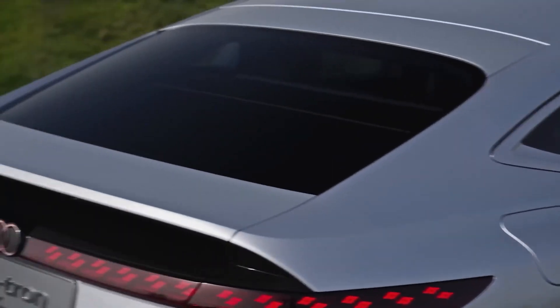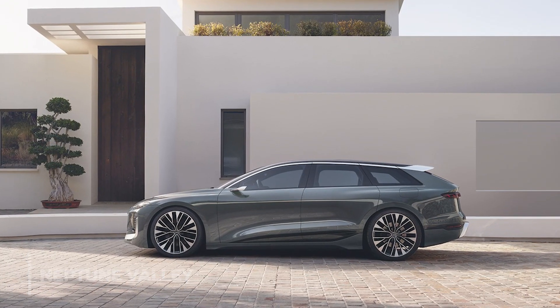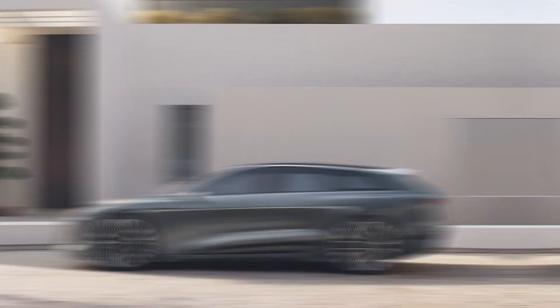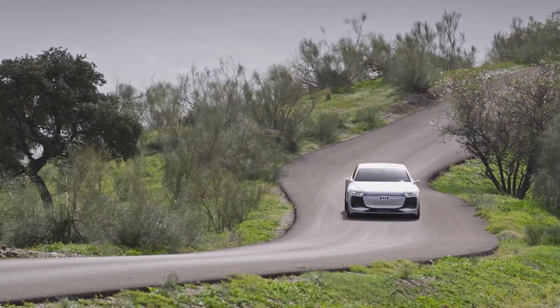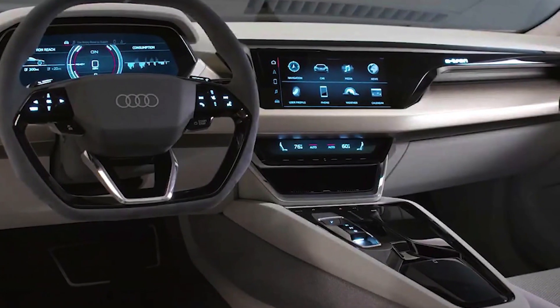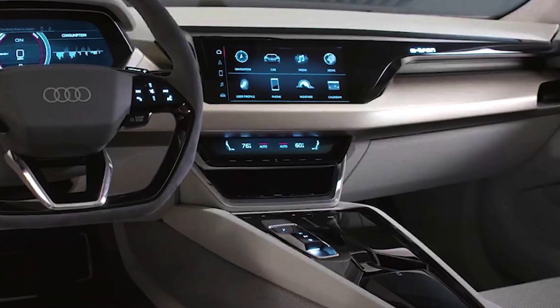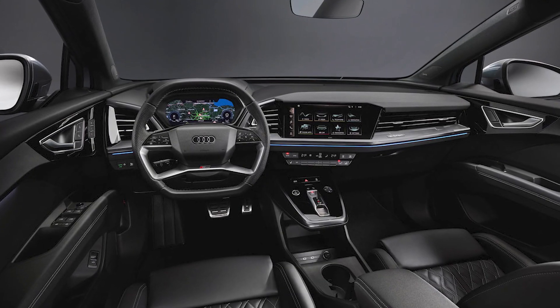The longer rear quarter glass and wider D-pillar, both painted in Neptune Valley, imply that there is plenty of cargo room behind the back seats. The Audi A6 Avant e-tron will follow the A6 e-tron in terms of interior style. Audi has provided a decent idea of the latter's interior with a sketch of its concept iteration.